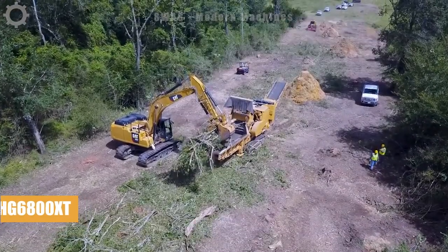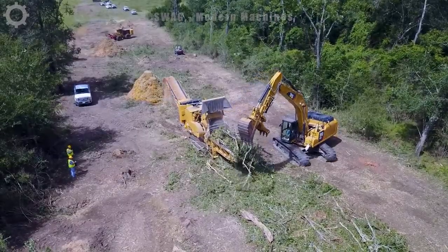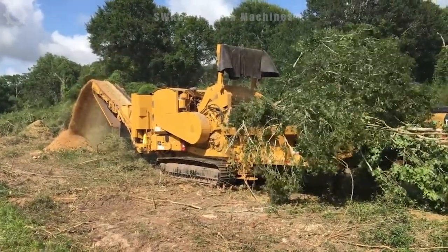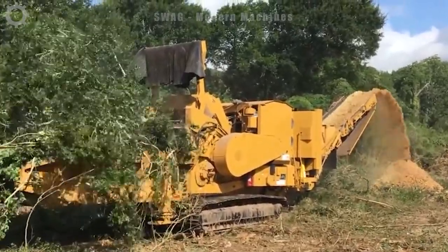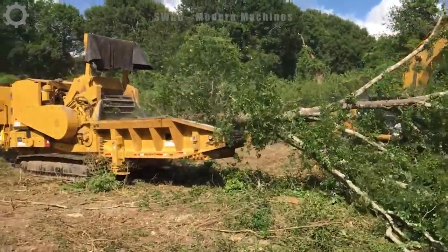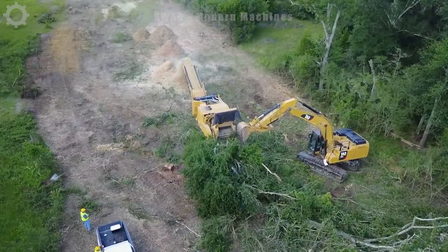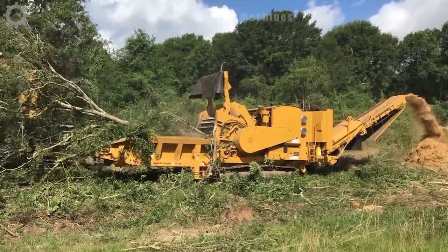The H6800etex horizontal grinder, a potent tool for site clearance and material handling in construction, features low sidewalls minimizing material hang and requiring less operator involvement. With 950 horsepower and formidable speed, this grinder stands as the ideal choice for tree grinding tasks.